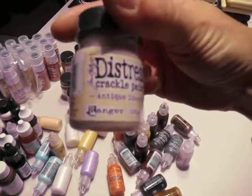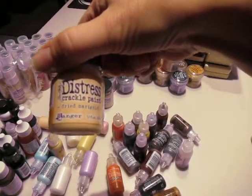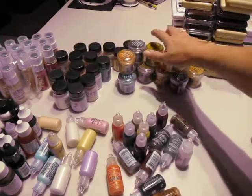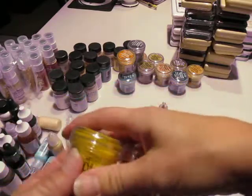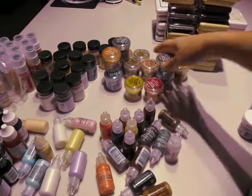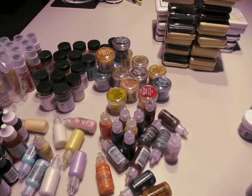All this stuff over here is all crackle paint. So I have a bunch of colors of crackle paint — I do have some extras. And I also got a whole bunch of distress embossing powder, and I have a lot of different colors of it now. Only problem was it was just kind of grab and throw, so a lot of these things I only got one of.